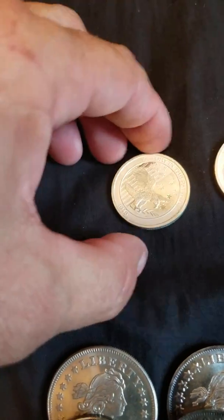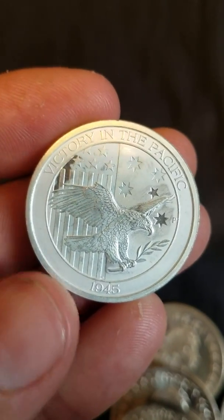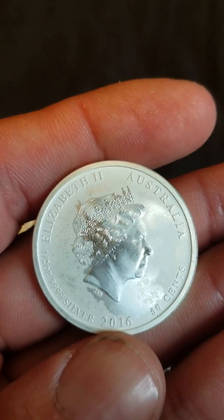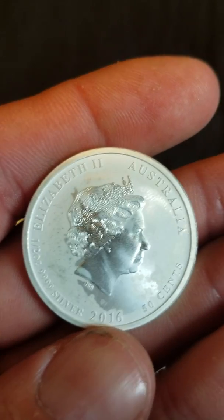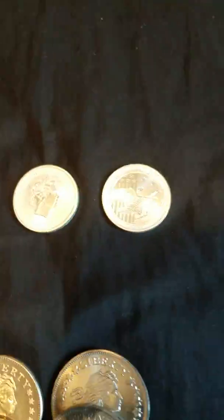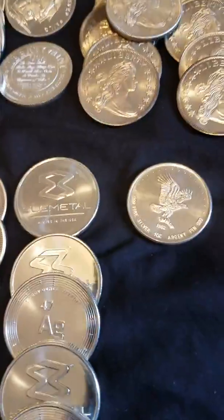I've got a couple of these. They're not really generic rounds, but these are half-ouncers — 1945 Victory in the Pacific, Australia 50 cents, four nines fine half ounce. So I got a couple of those. Those are all the Draped Busts.